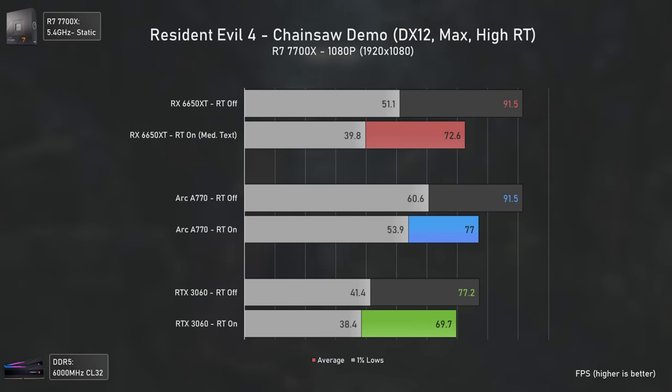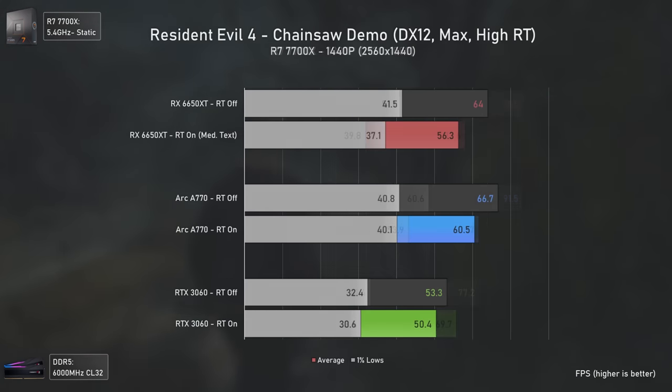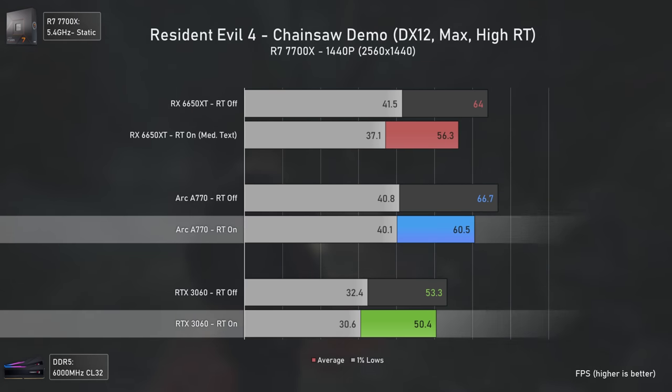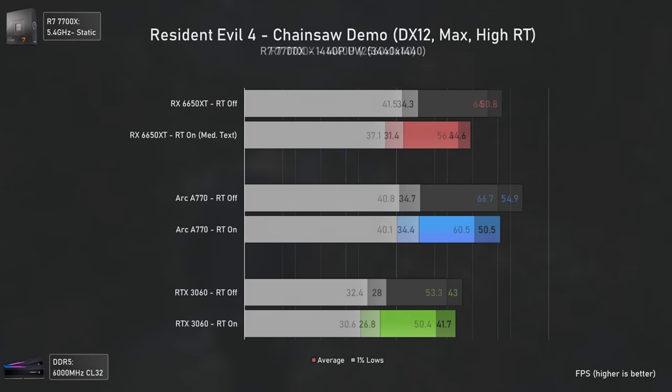Resident Evil 4 Remake uses the RE Engine, which clearly favors AMD GPUs. At 1080p the RX 6650 XT is 31% faster than the RTX 3060, and even with ray tracing active it still outmatches it by 4%. At 1440p the RTX 3060 is still being outclassed by both cards, with the Arc A770 now the best performer being around 20% faster than the RTX 3060 even with ray tracing. At 1440p ultra-wide more of the same, with the Arc A770 fastest and RTX 3060 by far the slowest.